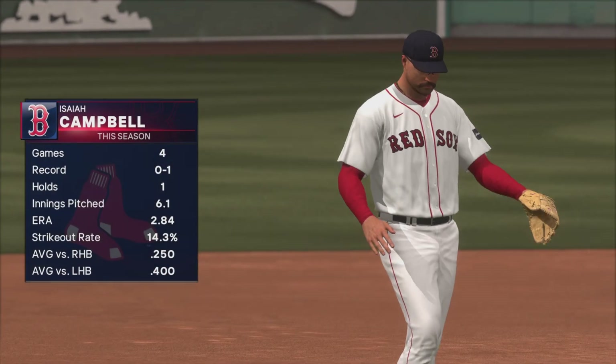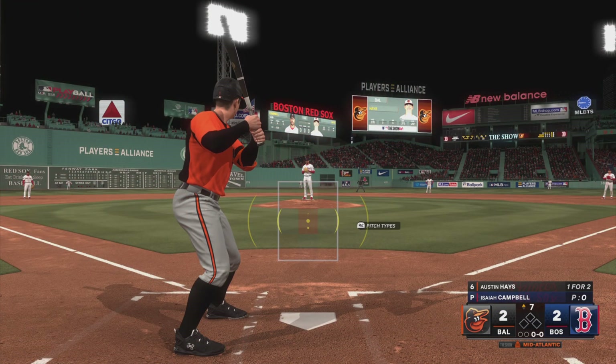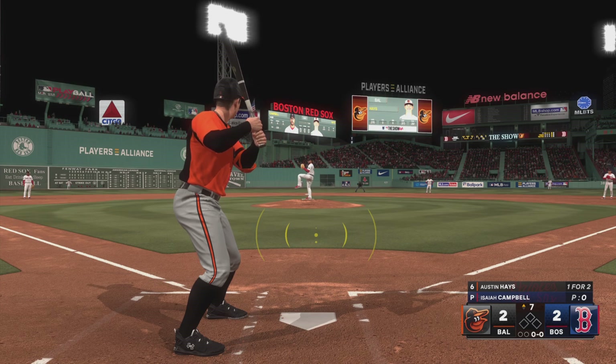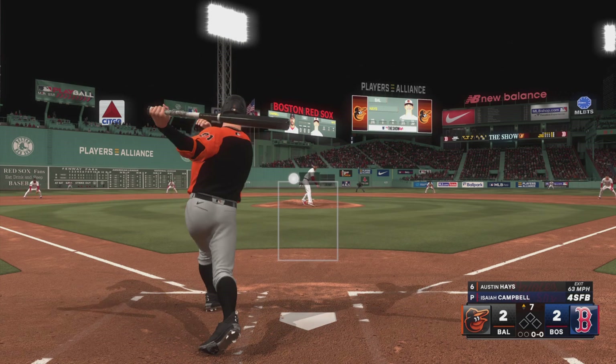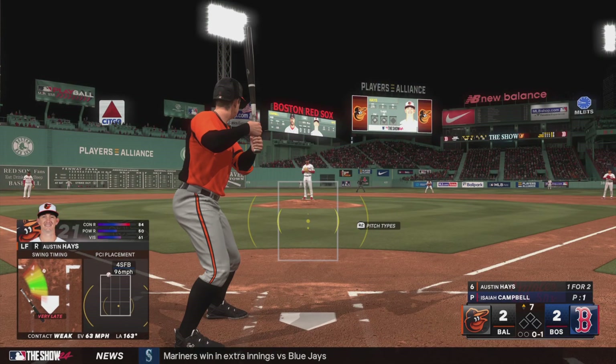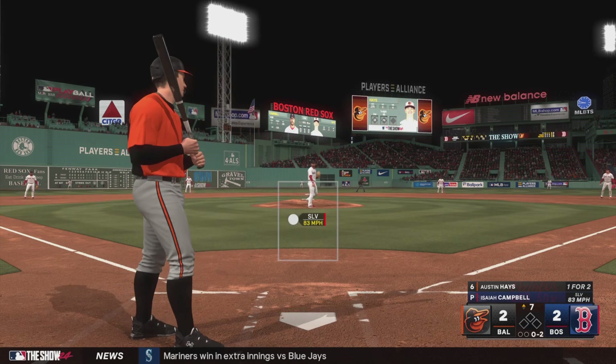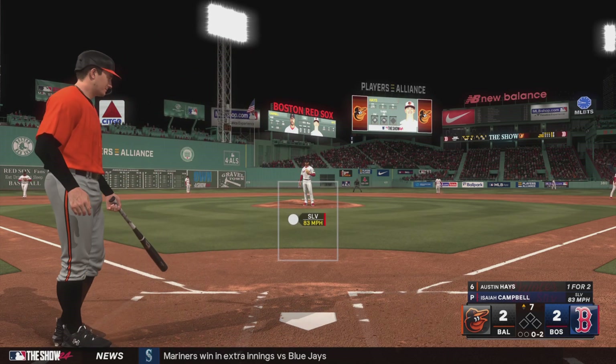Welcome back — we're in the seventh, and there's a new pitcher on the mound. Number 63, Isaiah Campbell — this is his fifth appearance of the year. Now the left fielder, Austin Hayes. There's a foul ball. Righty delivers — that one finds the zone, and it's nothing and two.